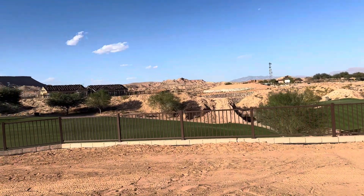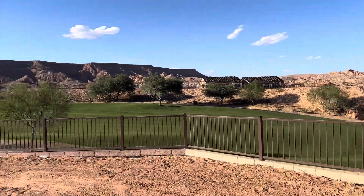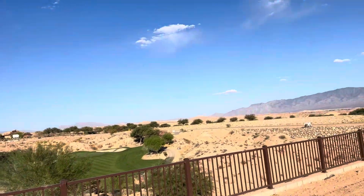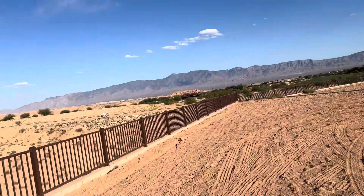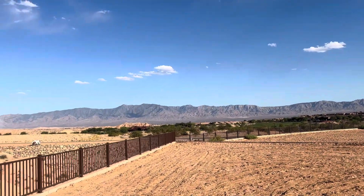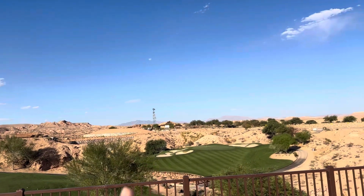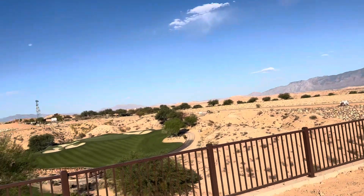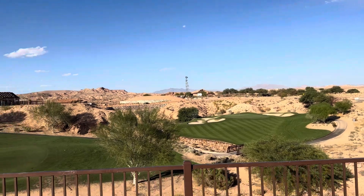The golf course views are just amazing here. There's a little three-foot fence, so even if you're sitting down you're looking right over it. Beautiful views of the golf course — you've got the mountains over here and you'll get the sunrise over those mountains. Your backyard is facing north, a little northeast, with that amazing picturesque golf hole right there.